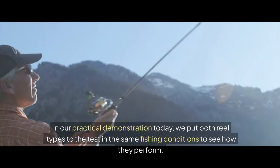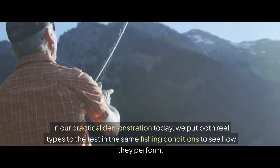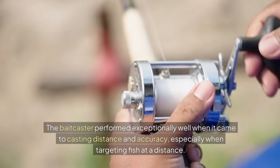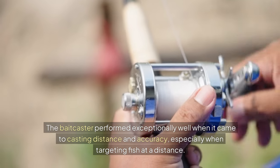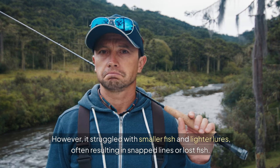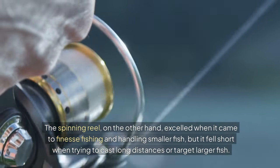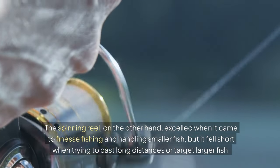In our practical demonstration today, we put both reel types to the test in the same fishing conditions to see how they perform. We used the same rod, line, and lure to eliminate any variables, and the results were quite surprising. The bait caster performed exceptionally well when it came to casting distance and accuracy, especially when targeting fish at a distance. However, it struggled with smaller fish and lighter lures, often resulting in snapped lines or lost fish. The spinning reel excelled when it came to finesse fishing and handling smaller fish, but fell short when trying to cast long distances or target larger fish.